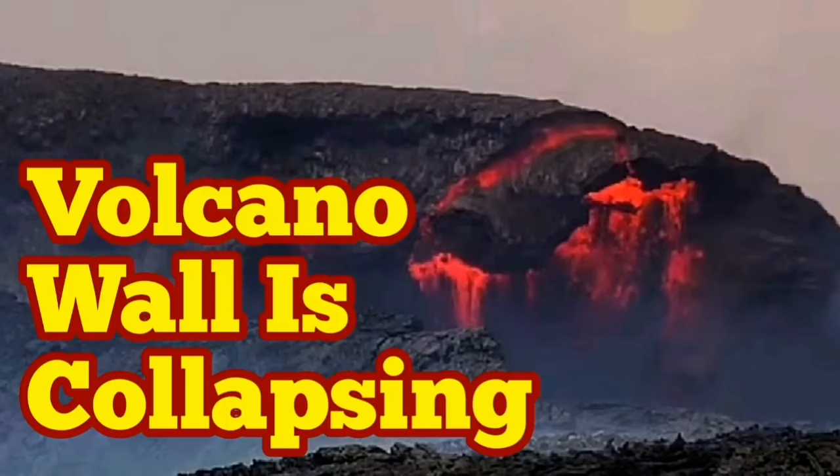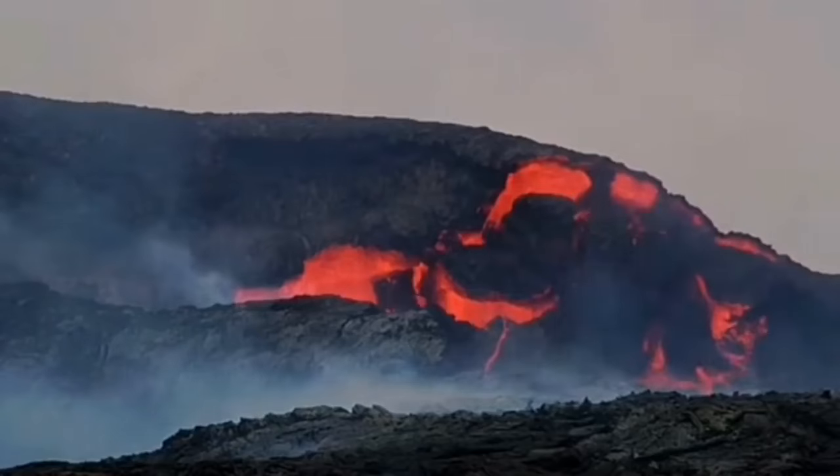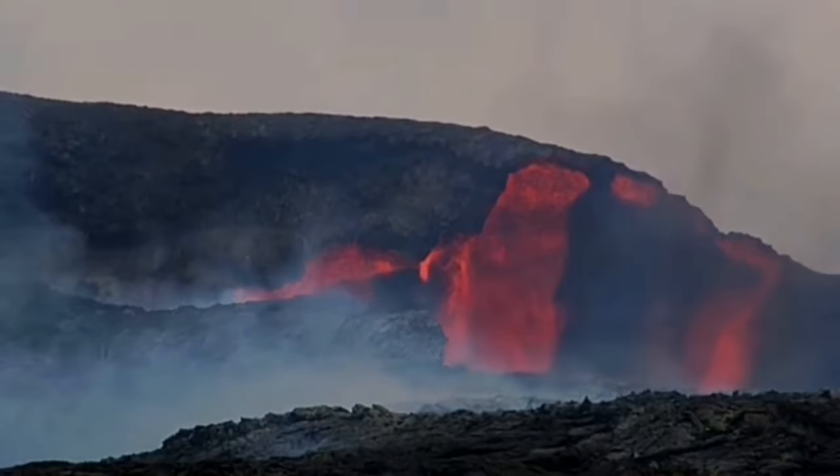This volcano in Iceland is getting more and more interesting. It has erupted a lot today, and as it erupts it introduces a lot of fresh material to the wall, and they collapse because they're hot.